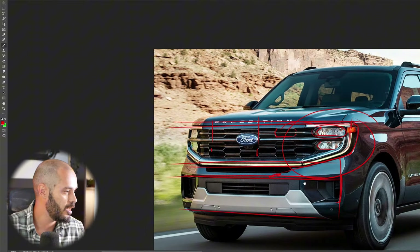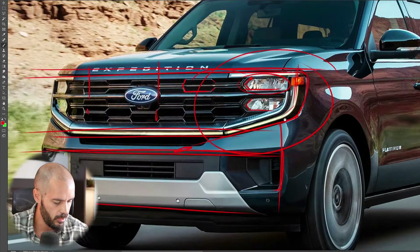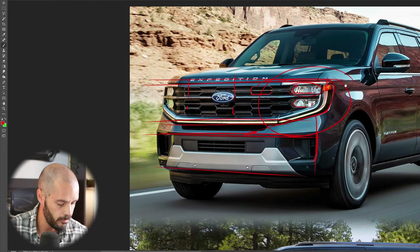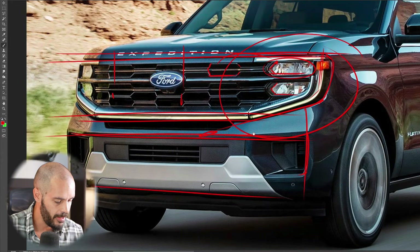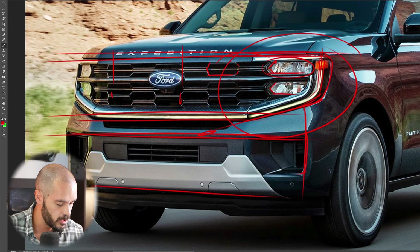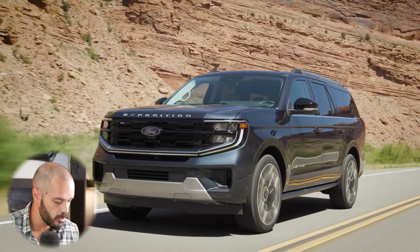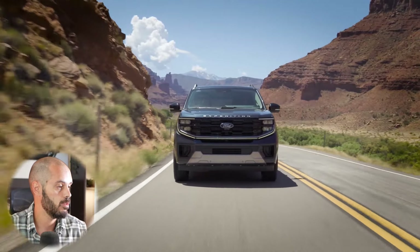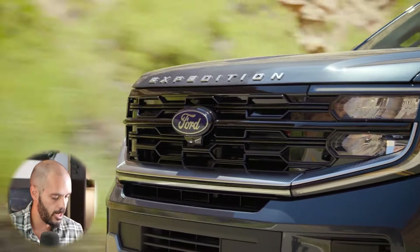Hyundai did something similar with the Tucson and Santa Cruz, but those were just daytime running lights in the grille rather than main headlights. I really like this front end — it has a beautiful, stately feel. The light bar frames the top-half graphics nicely and creates a strong separation between the lower section — the intake, bumper, and Tremor skid plates — and the upper half.